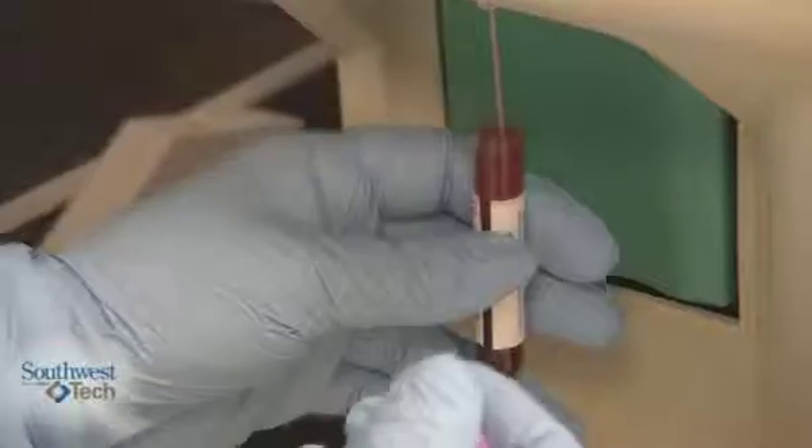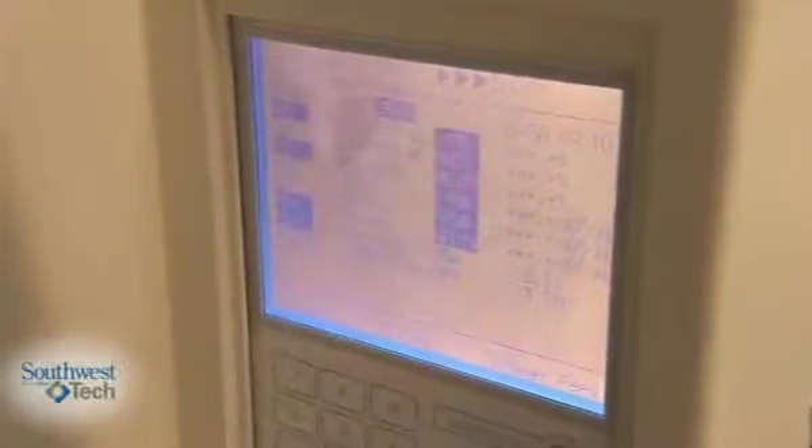This is preparing me to go anywhere from hospital labs to research labs. We'll get our results of a white blood cell count, a red blood cell count, the hemoglobin, hematocrit, and all the red blood cell indices that we've discussed so far.